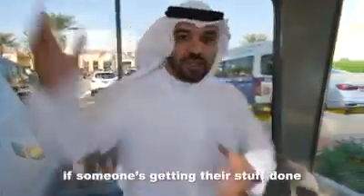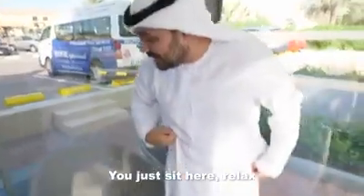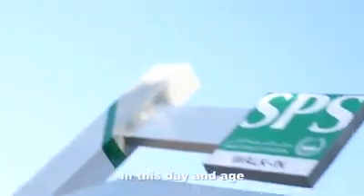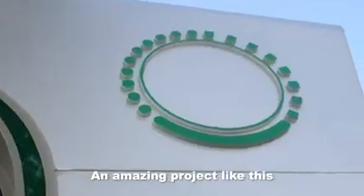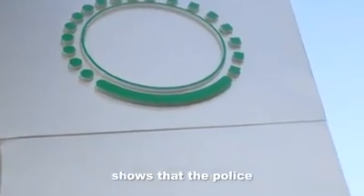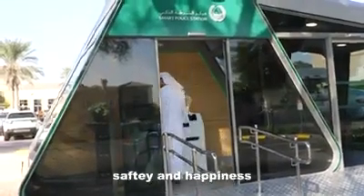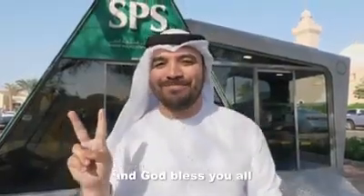And this is a waiting area — if someone's getting their stuff done, taking care of their documents, you just sit here, relax, and wait for your turn. In this day and age, technology is bringing us all closer together. An amazing project like this from our police department shows that the police want to use that technology to bring security, safety, and happiness even closer to you. Much love and God bless you all.